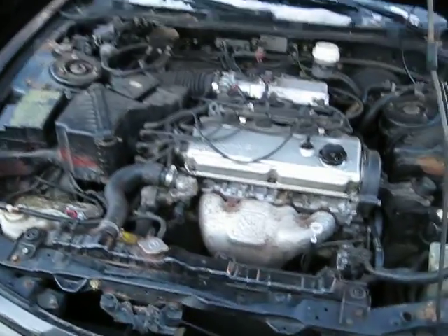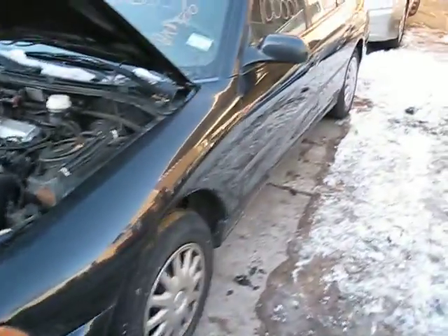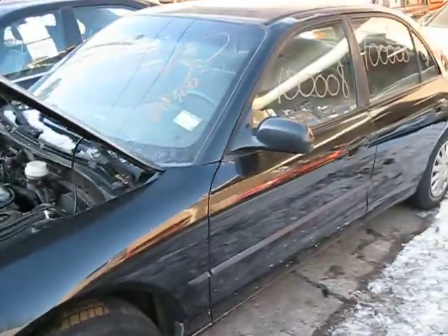It also has an automatic transmission, cruise control, and is front-wheel drive. The production date of this vehicle is May of 1996.